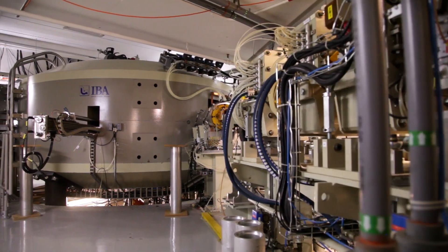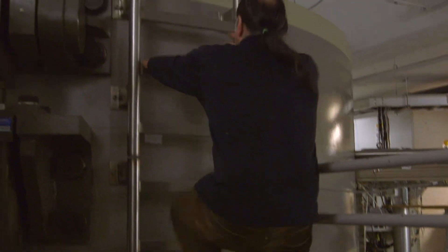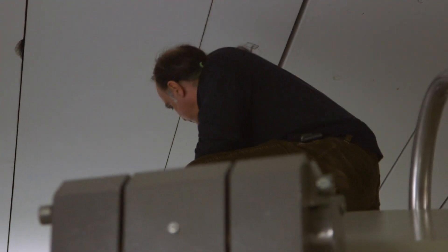The cyclotron that accelerates the protons for treatment weighs 220 tons. Inside the cyclotron, an electric field speeds up the protons, and magnetic coils keep the protons on a circular path. When they reach their final energy, they're traveling at 400 million miles per hour.